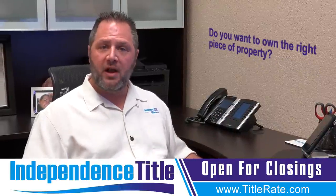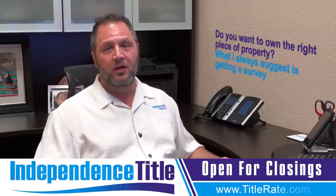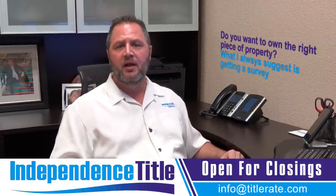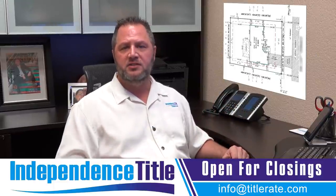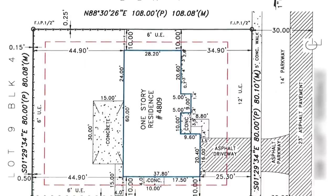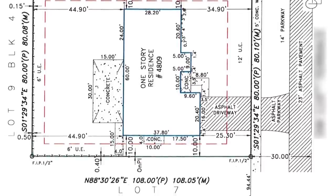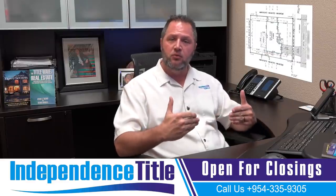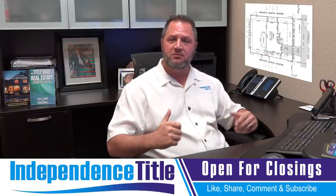So do you want to own the right piece of property? What I always suggest is getting a survey. You can reference a survey video as well, but that is basically a blueprint of your property. I'll overlay a copy on here so you can see what it looks like. That is going to tell us the legal description of your property, the boundary lines, and if the pool you have or the pool you're looking to build has enough room without crossing the property line or going into a utility easement or some type of encroachment.